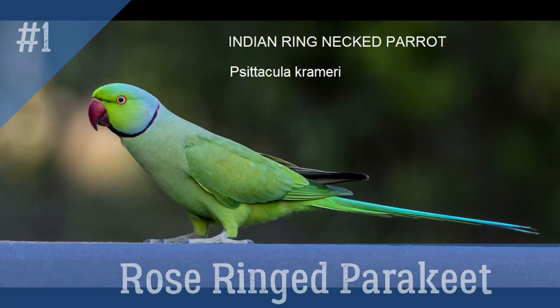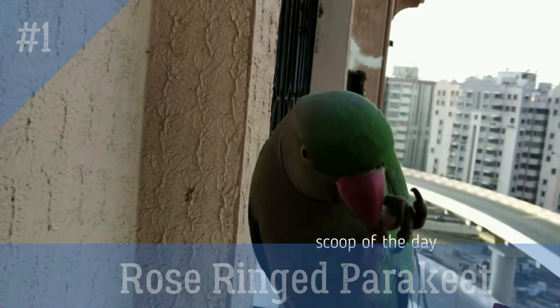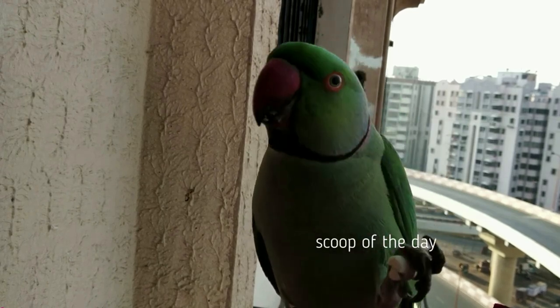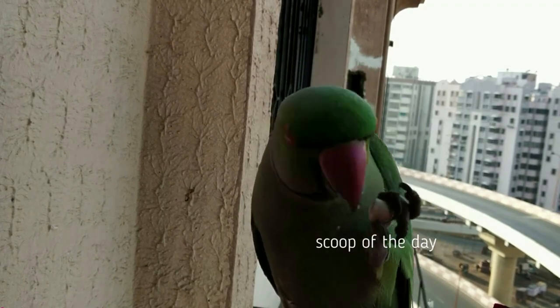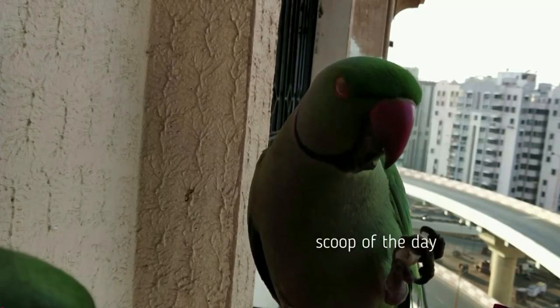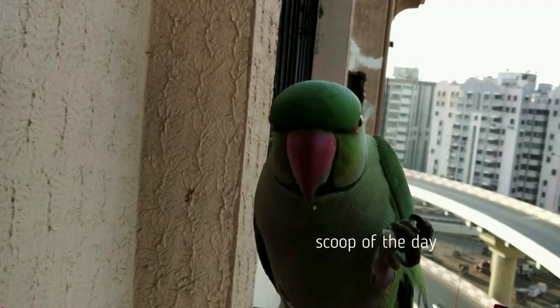1. Rose Ring Parakeet. Local name: Puppetsuga or Tota. Also known as Ring Neck Parakeet. It has a very long slender tail, bright red bill, and the male has a narrow black and rose neck ring. This parrot is very popular for its talking abilities. Pet owners around the world keep this parrot as a pet because of its talking ability.